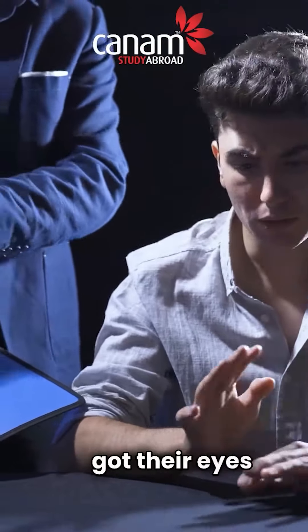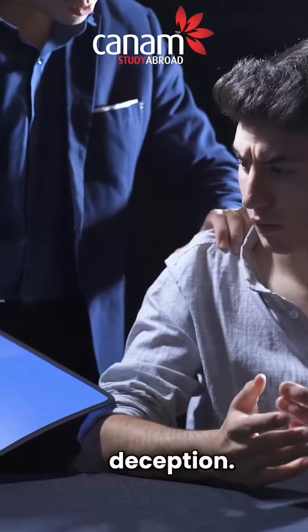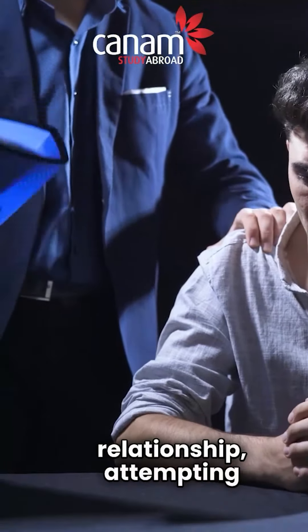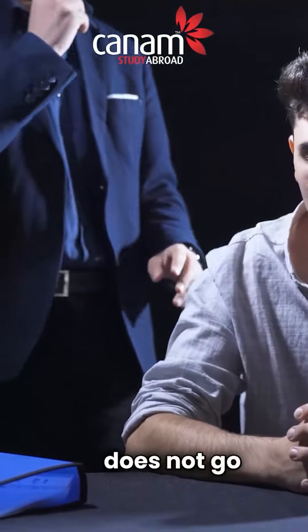The IRCC has got their eyes peeled for any signs of deception, whether it's a marriage of convenience or a fraudulent relationship. Attempting to manipulate the system does not go unnoticed.